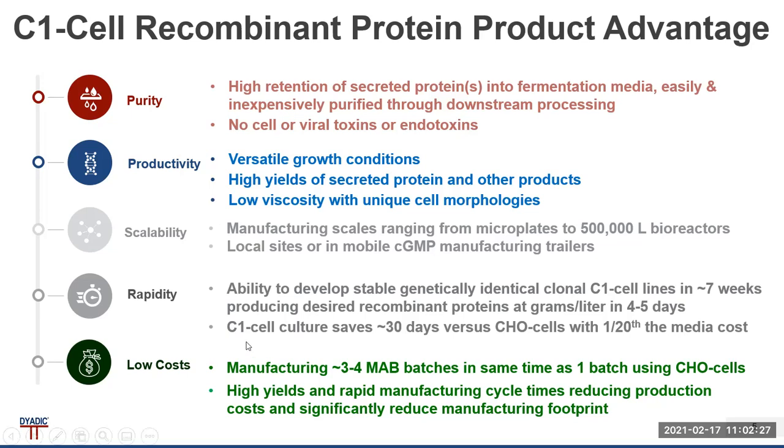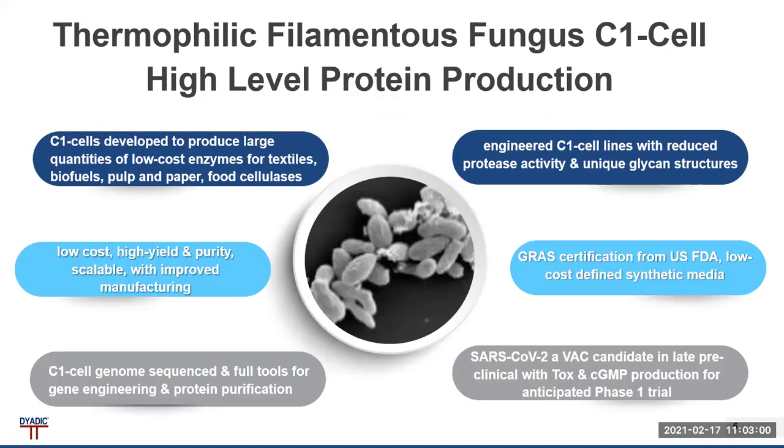C1 cell culture saves 30 days versus mammalian Chinese hamster ovary cells, with one-twentieth of the media cost. For example, the manufacturing of three to four monoclonal antibody batches occurs in the same time as it takes for one batch using CHO cells. This means high yields, rapid manufacturing, reduced production costs, and very significantly reduced manufacturing footprint.